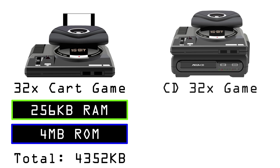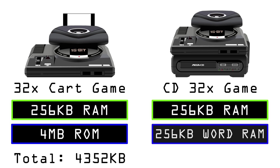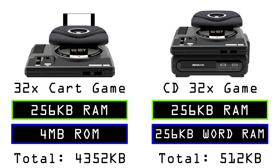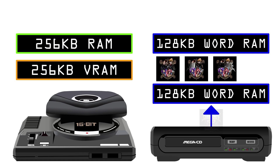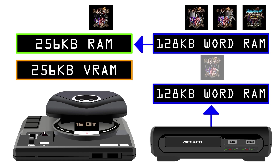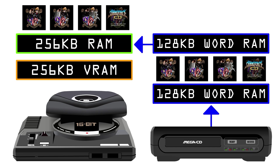The CD32X is a bit more limited. It has the 32X's 256k of RAM and the Sega CD's 256k. As we've seen previously in my Sega CD videos, there's a complex process in order to get data from the Sega CD to the Mega Drive. Data is loaded into the Sega CD's word RAM, the word RAM is then flipped and transferred to the 256k of the 32X.